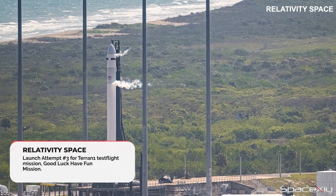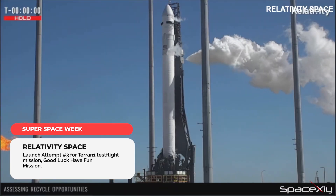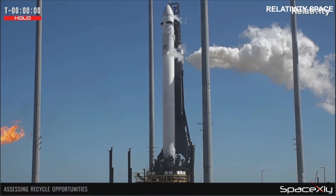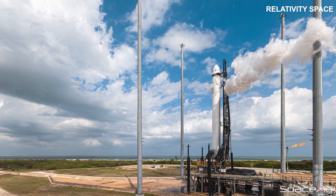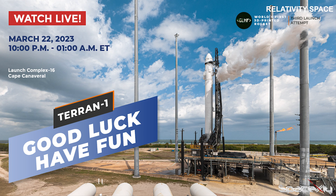Relativity Space is also looking to re-attempt to launch its 3D-printed rocket, Terran-1, for a third time. The first two attempts were scrubbed due to hardware issues on the rocket. The weather is looking 90% favorable for launch. Are we going to see the world's largest 3D-printed object fly tomorrow? Come and join here to watch the launch on this channel.